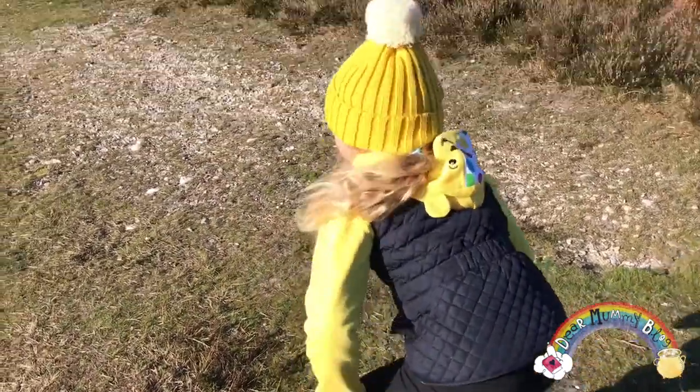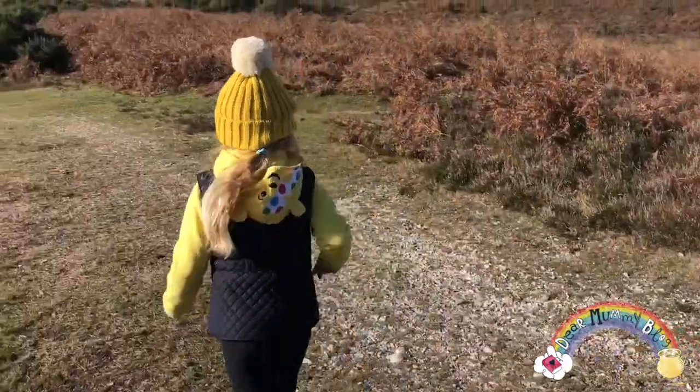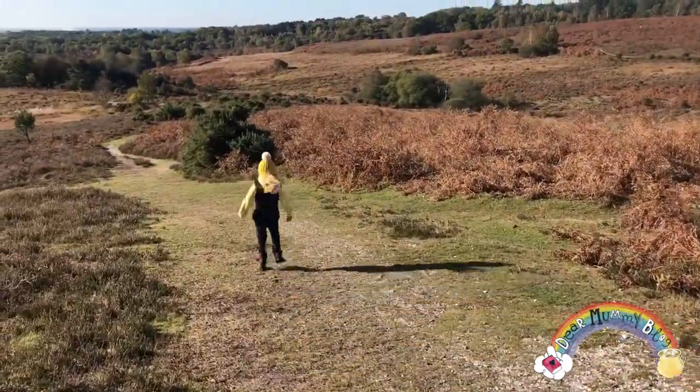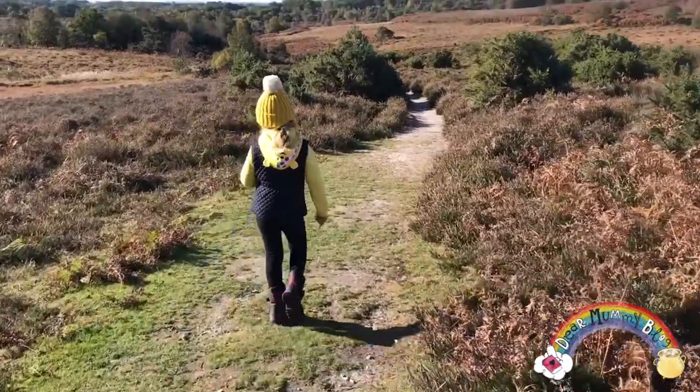My nose can smell something — it's coming from over there! Inspired by Countryfile last night — we were watching it while we were eating our Sunday roast — we decided to go for a little walk, a little ramble. As you can see I am sporting my Countryfile Ramble Children in Need beanie hat.